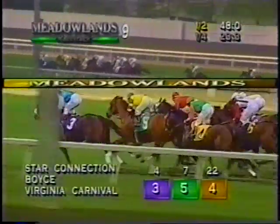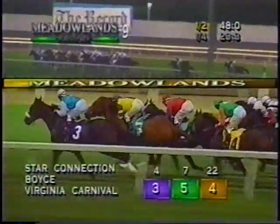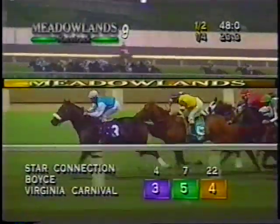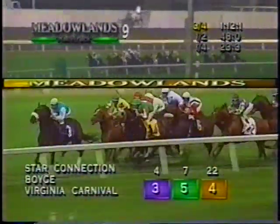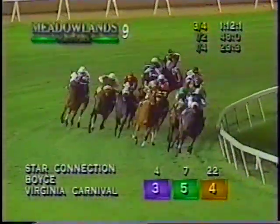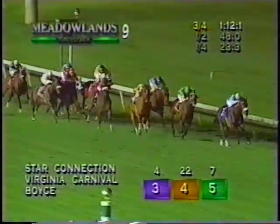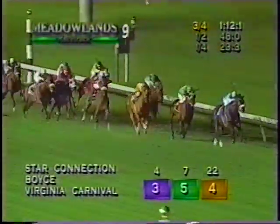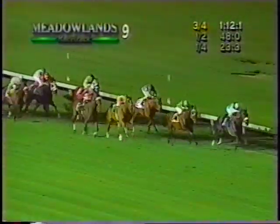Star Connection trying to go all the way. Boyce is threatening, with A Little Lucky right there. On the inside, Virginia Carnival. Cryptic Rascal now trying to get into it as Virginia Carnival moves up on the inside. They tighten up past the quarter pole. Three quarters, 1:12-1. It's been Star Connection so far. Virginia Carnival looking to move off the rail and take a shot. They're on their way home. It's Star Connection trying to go all the way. Virginia Carnival is bearing down. Grape Shot within earshot on the outside. Star Connection desperate now. Virginia Carnival. And Grape Shot on the outside. It is very tight between Virginia Carnival and Star Connection.